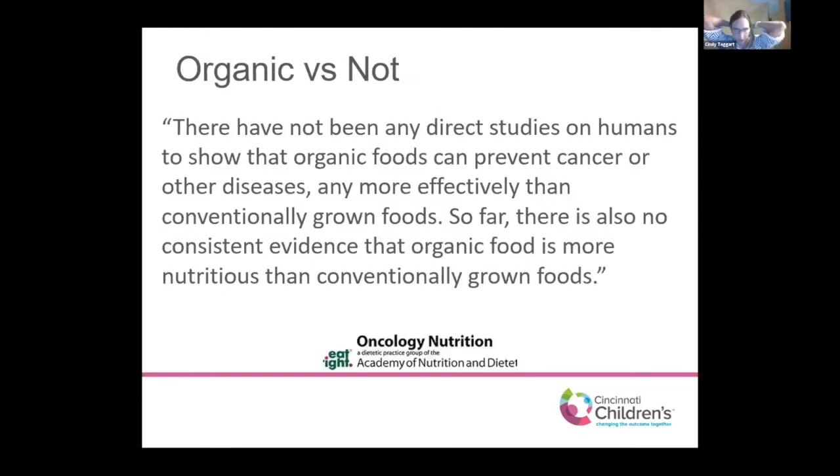One topic I get a lot from patients is whether to follow an organic diet. Choosing organic is a family's preference — I will not make a firm recommendation either way, but I will support whatever your family wants to do. The Academy of Nutrition and Dietetics' oncology subgroup has stated there have not been any direct studies on humans showing organic foods can prevent cancer or other diseases more effectively than conventionally grown foods. So far there is no consistent evidence that organic food is more nutritious than conventionally grown foods.